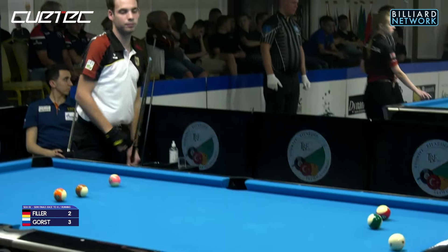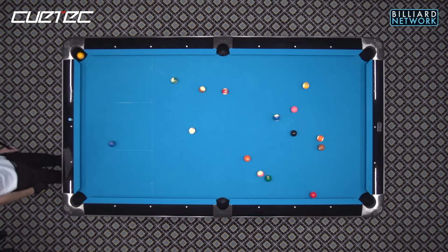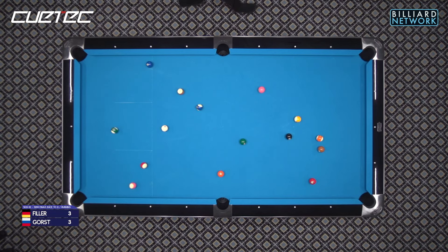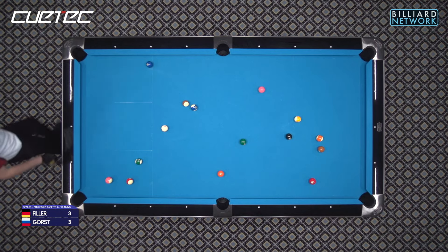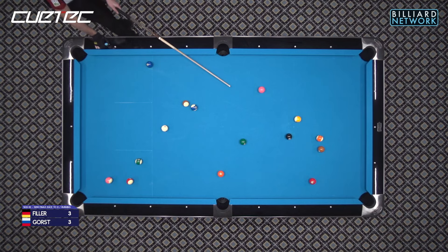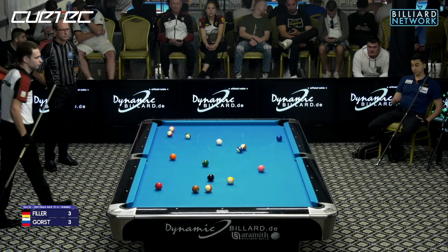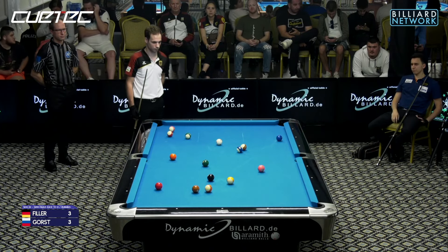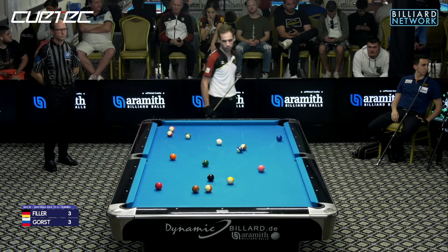And the score is three apiece, and Josh Filler now breaking, back in the driver's seat. He's going to hit the ball in the corner — all spreading open nicely. He doesn't like it because he's got a little cluster at the top, which isn't that big of a deal with other stripes around it. So the eleven ball he wants to get on, and the nine's not nice either — that's not secured. The seven's kind of ugly.